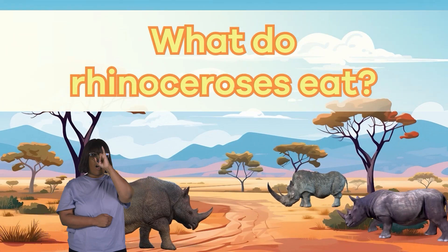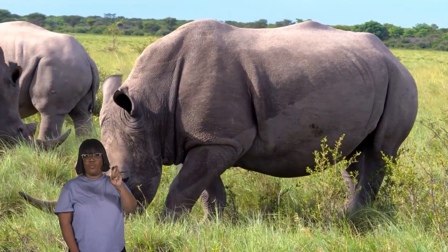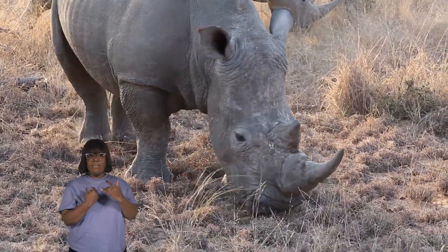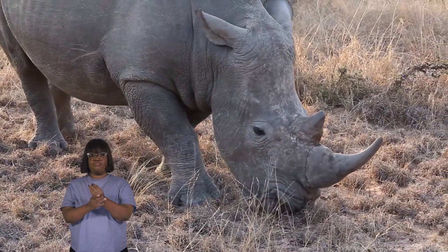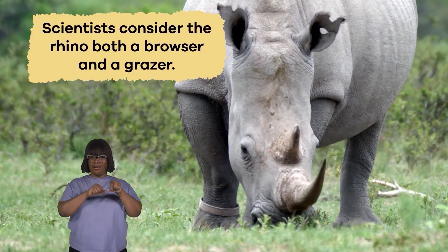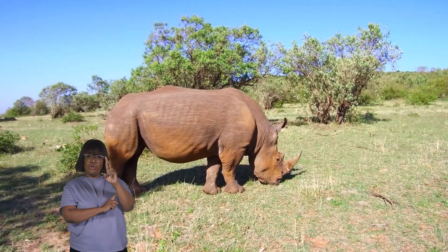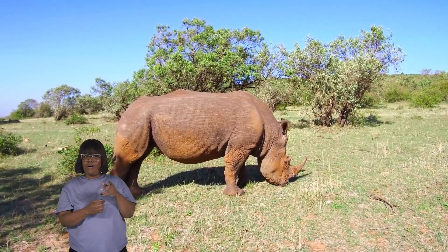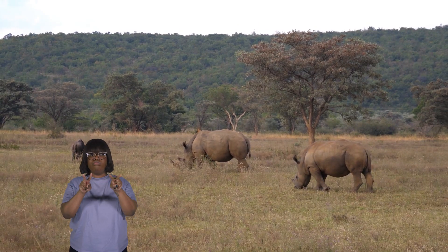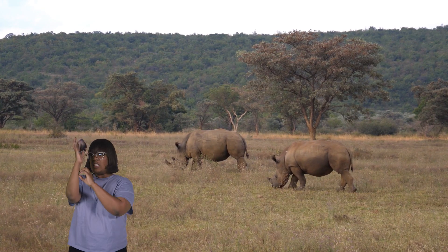What do rhinoceroses eat? Rhinos are herbivores, which means they have a plant-based diet. These big, strong animals mainly munch on vegetation like grass, leaves, branches, and fruits. Scientists consider the rhino both a browser and a grazer. Grazing refers to when rhinos nibble on grass and other plants on the ground. But they also browse, which means they use their strong lips and teeth to pluck leaves and branches from trees and bushes.